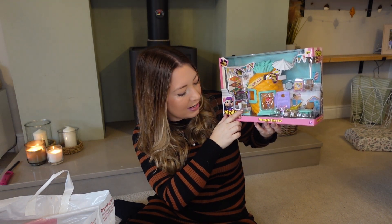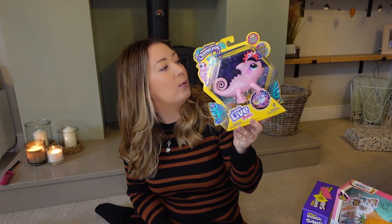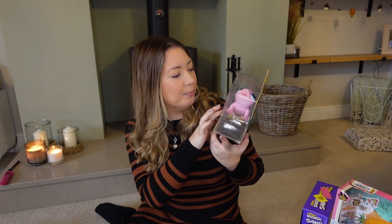Another one — I've also got the juice bar to go with it, so she can collect them all. This is a very popular one this year: it's the Little Live Pets chameleon bright light. My kids always ask for something from Little Live Pets every year. This was quite reasonable — I think it was 18 pounds, which wasn't too bad.